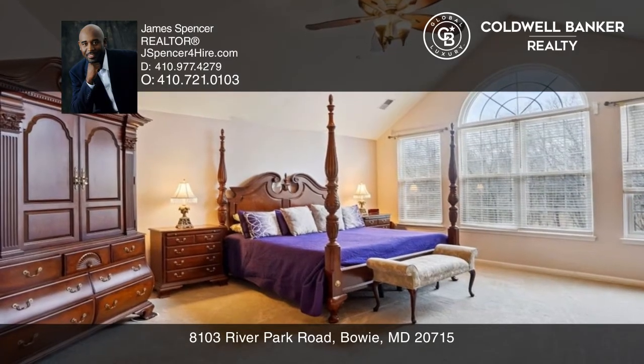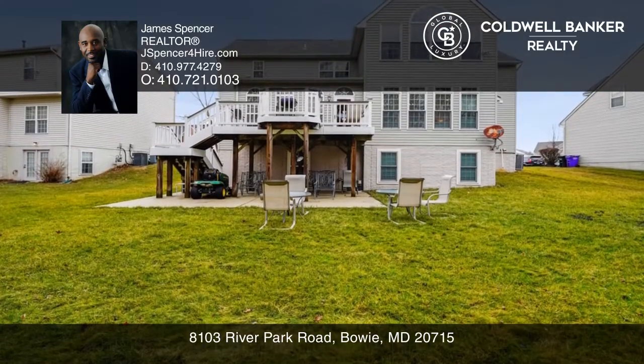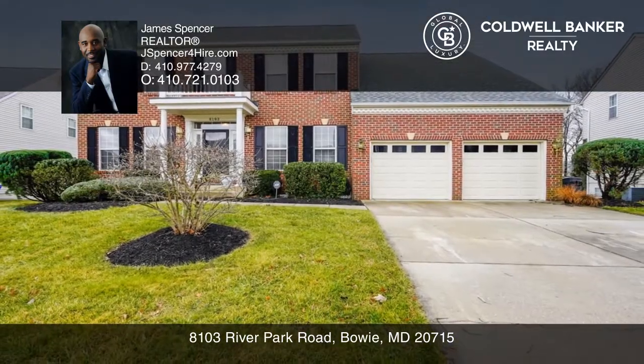The primary bedroom has a sitting room and a primary bath suite. You'll love the finished basement with a walkout to the backyard. Check out this property for yourself by scheduling a tour with James Spencer.